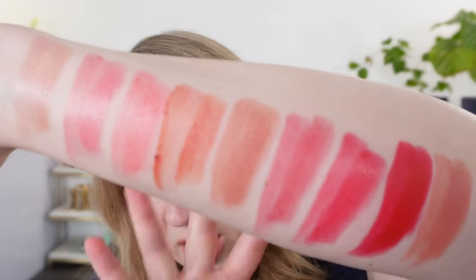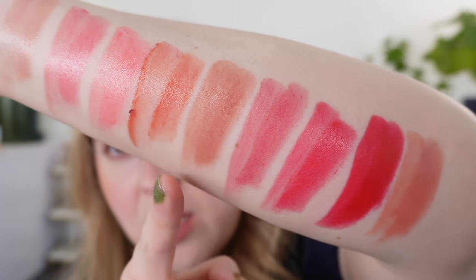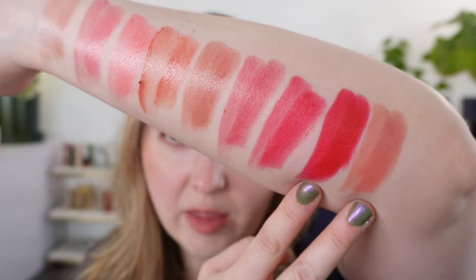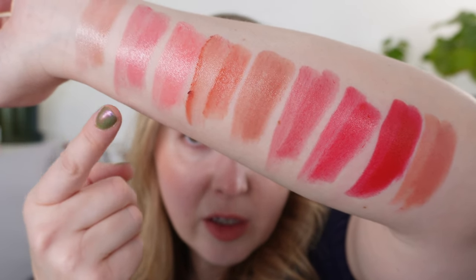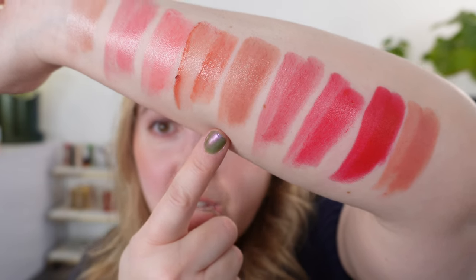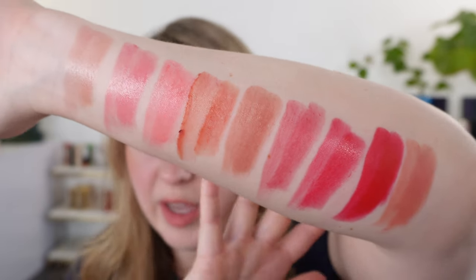Let's look at the shades one more time: we have 1, 2, 8, 15, 24, 25, 26, 18, and 19. Numbers 18 and 19 are the mattes; the rest are satin. Numbers 1, 2, and 8 have shimmer; numbers 15, 24, 25, and 26 do not. Overall, this is definitely a great product and has been one of my favorites for many years.